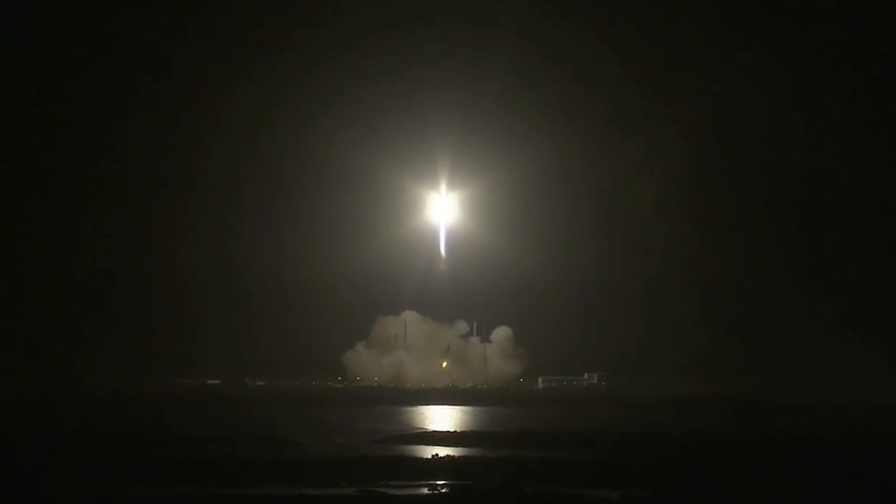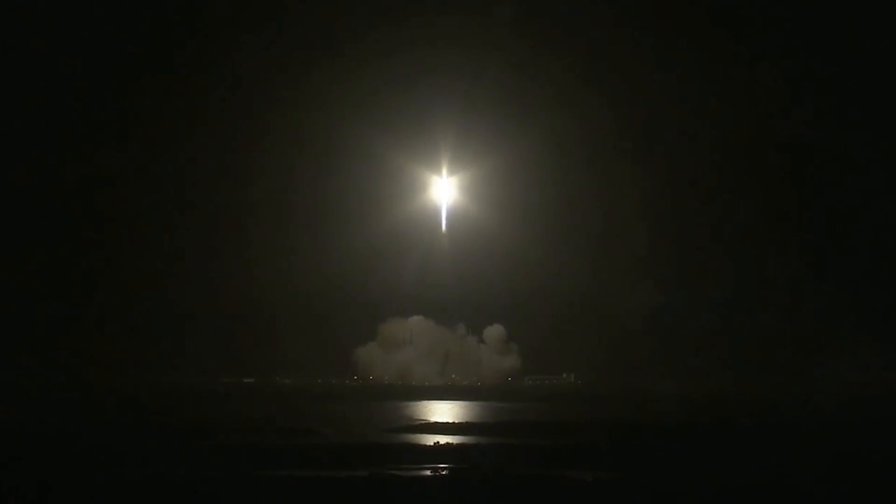It delivers new science and technology to the International Space Station. The extra bit of it is that we know in the Dragon capsule sitting on the top of it is our experiment.